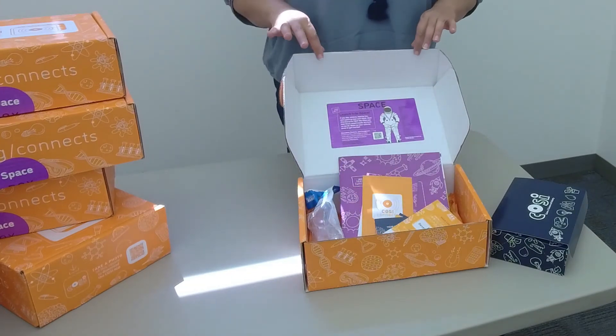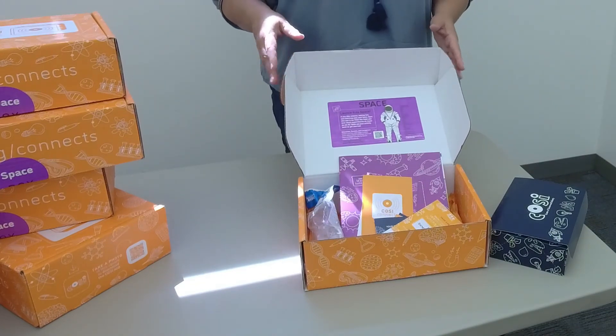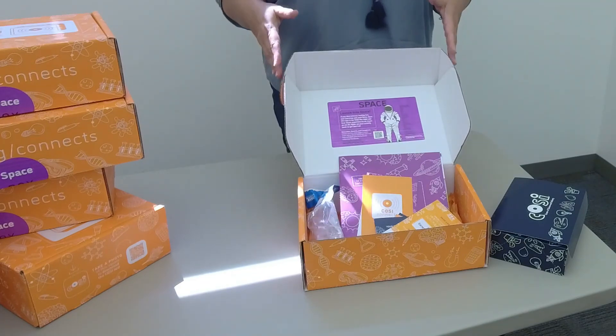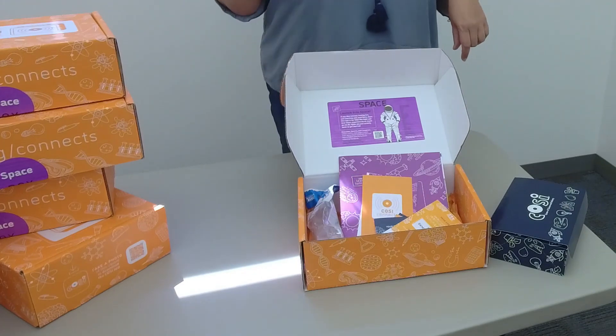These kits are for kids between kindergarten and eighth grade — that's the target audience. So if you have a child that fits in those ranges, you can stop by the library and pick up one of these kits for free. Hope to see you soon. Bye!